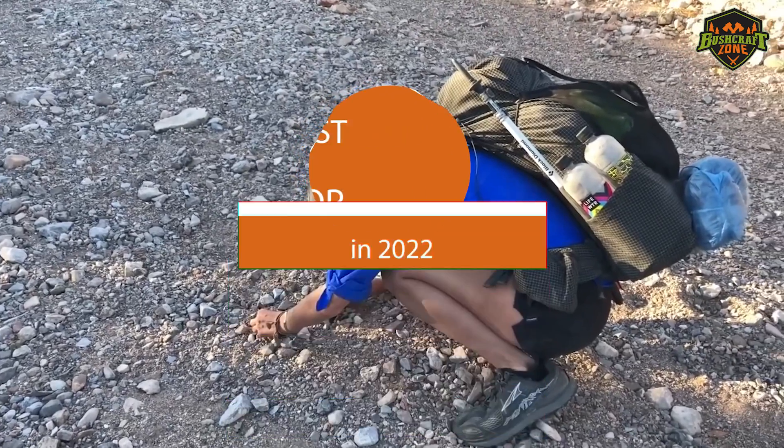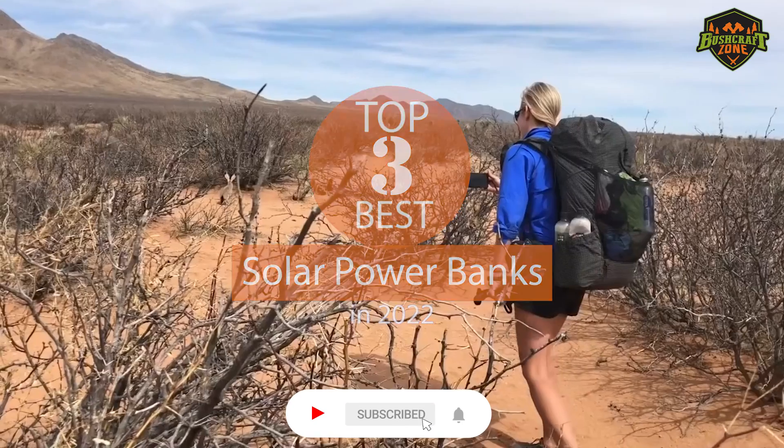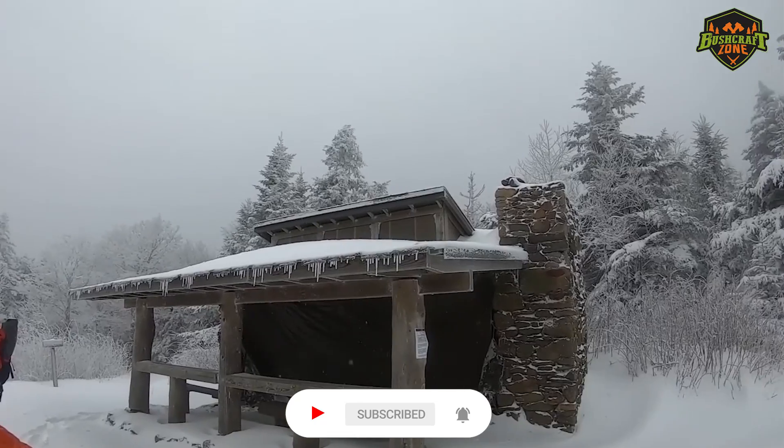So that's it for the top solar power banks of 2022. Like, comment and subscribe to receive notifications about our latest videos.